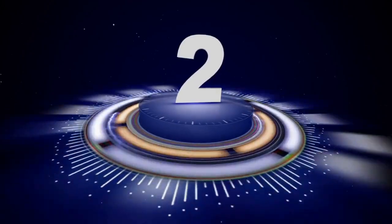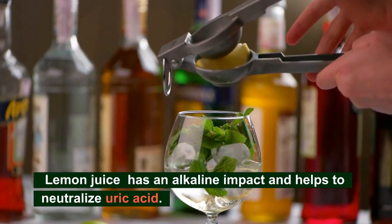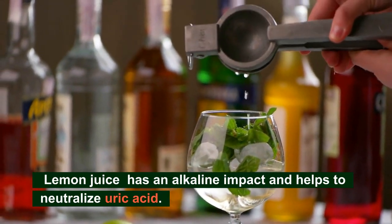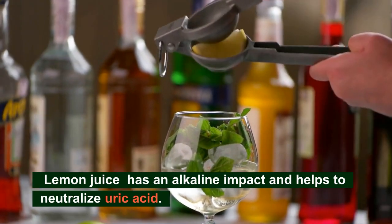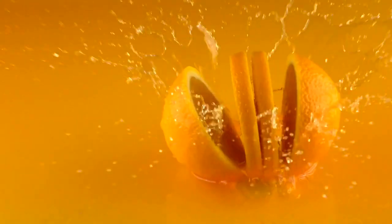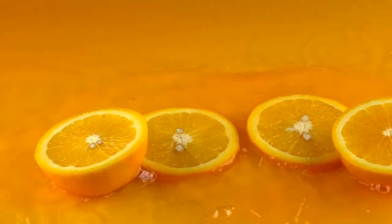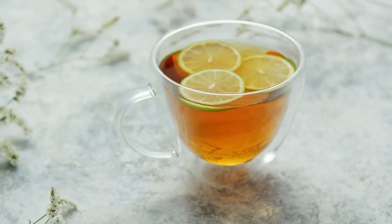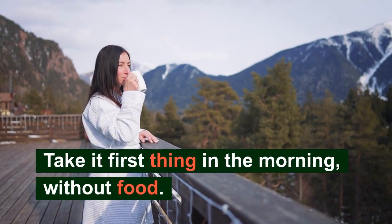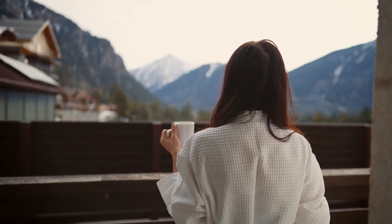The second one: lemon juice. Despite the fact that it may appear that lemon juice will increase the body's acidity, this is not the case. Instead, it has an alkaline impact and helps to neutralize uric acid. Additionally, its vitamin C content lowers uric acid levels. One lemon's juice should be added to a glass of warm water. Take it first thing in the morning without food, and you can keep going for a minimum of a couple of weeks.